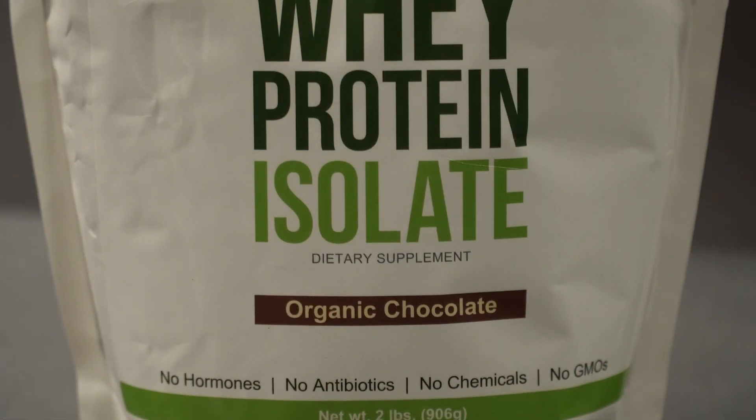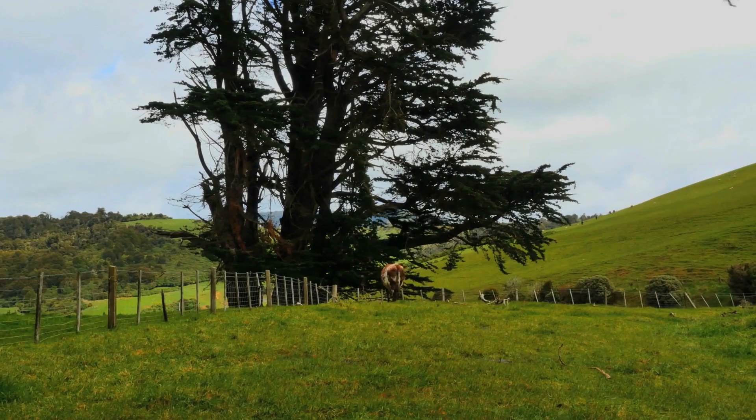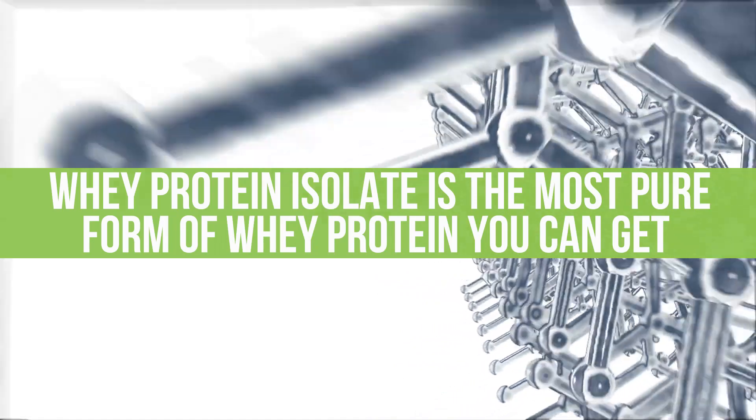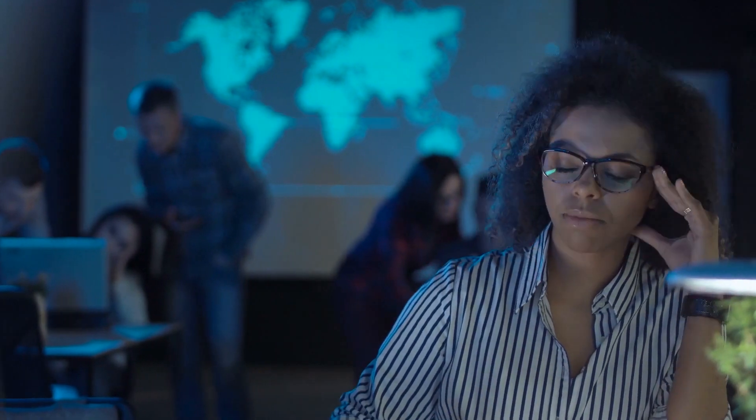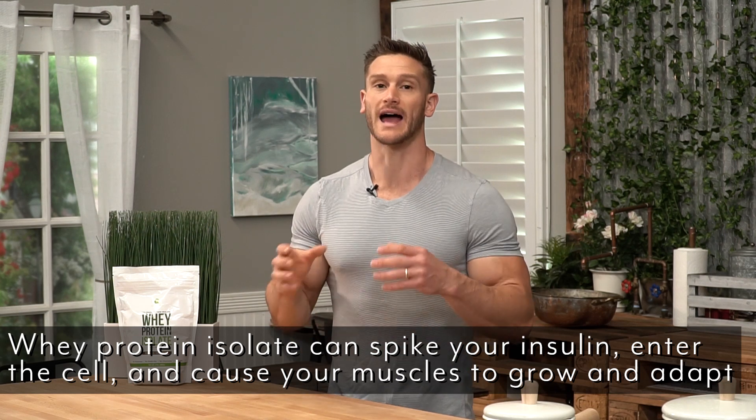Whey protein isolate is one of the better ways to do that. Antler Farms has a very specific clean whey protein isolate that utilizes grass-fed protein, so it doesn't have the garbage that most whey proteins would have. Whey protein isolate is the most pure form of whey protein you can get — all the protein has been isolated away from the other components of the dairy, giving you a very pure form of protein. And it absorbs so fast that it causes insulin to spike much like sugar would, but without the negative effect of sugar. So high-quality whey protein isolate can spike your insulin and allow it to get into the cell to allow it to grow and become bigger and stronger.